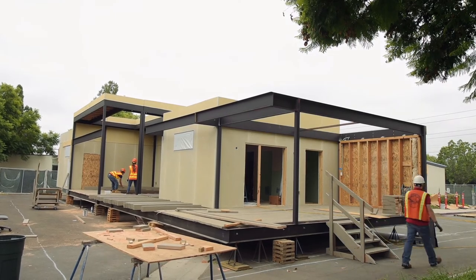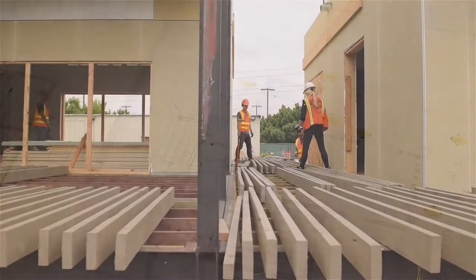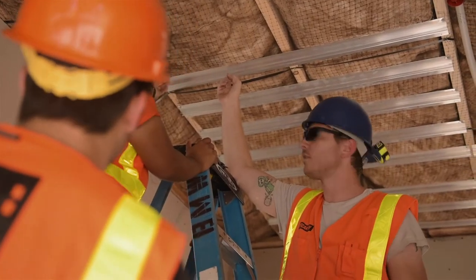Being part of this for so long and being able to see more of a physical building rather than blueprints and designs and all that — it's a good feeling. Now we're just looking forward to actually getting inside of the house and getting to work on everything.